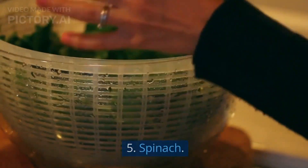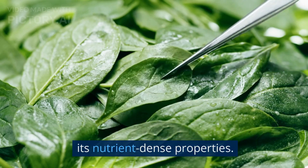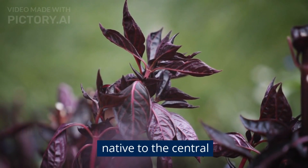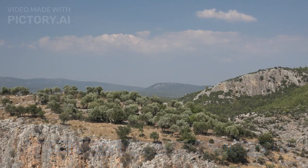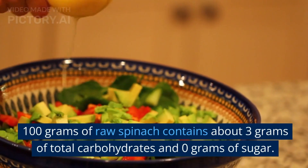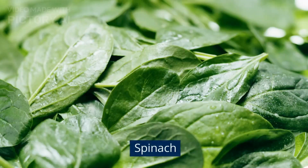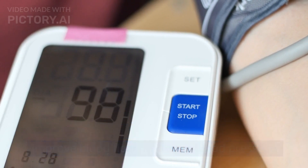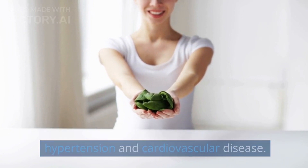5. Spinach. Spinach is a leafy green vegetable that is known for its nutrient-dense properties. It is a member of the amaranthaceae family and native to the central and southwestern regions of the Mediterranean. 100 grams of raw spinach contains about 3 grams of total carbohydrates and 0 grams of sugar. Spinach has high levels of nitrates, which can help to improve blood flow and lower blood pressure. Consuming spinach may help to reduce the risk of hypertension and cardiovascular disease.